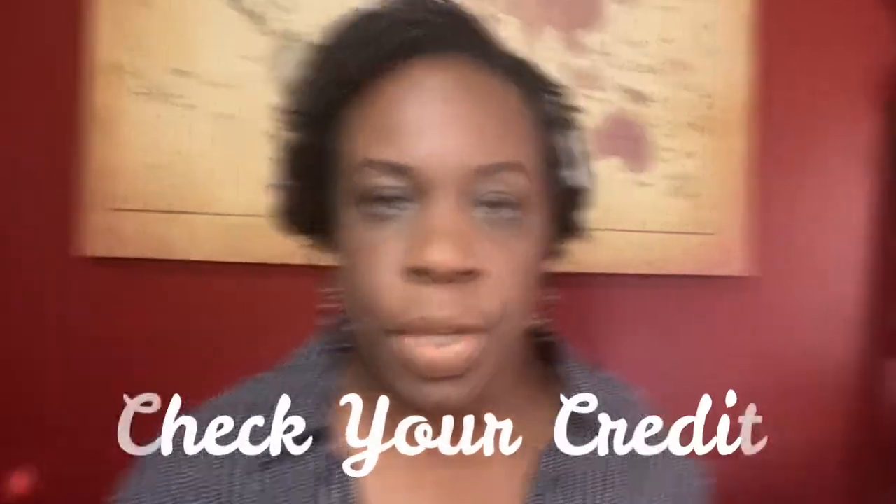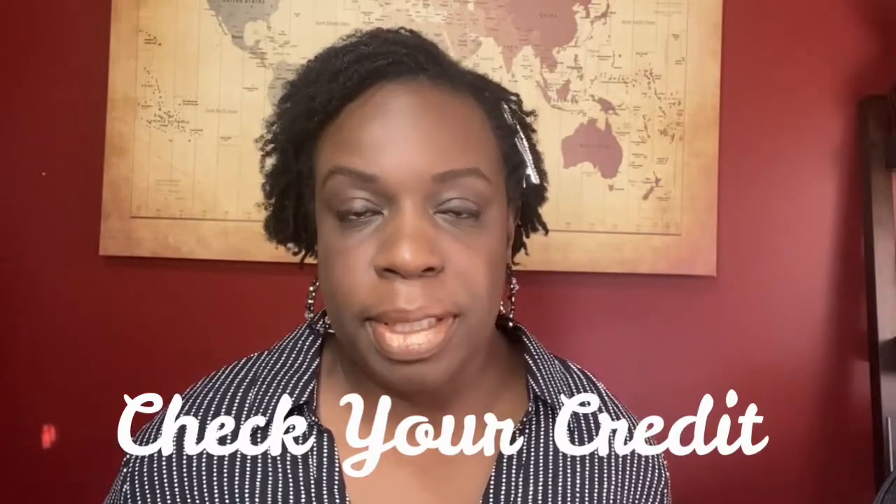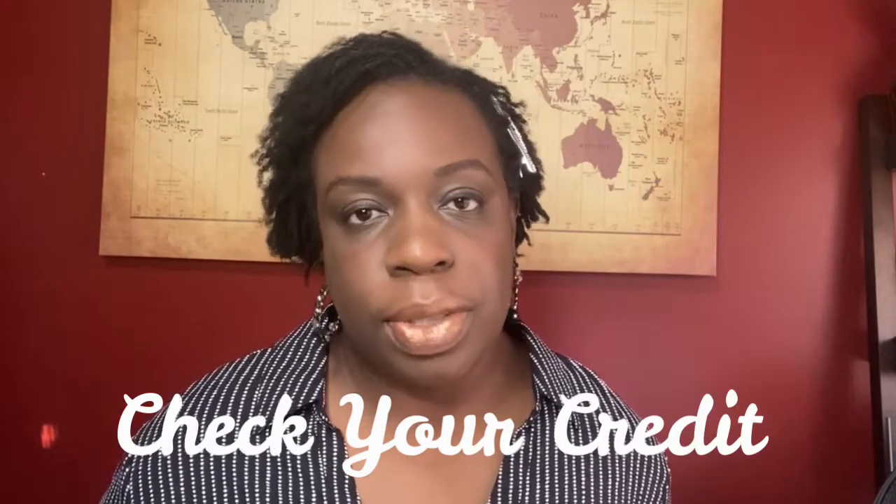The first thing that you can do to prepare yourself in the process is to check your credit. Buying a home is a huge accomplishment and it's an opportunity to set down roots as well as build equity. With the national inventory of homes down 39%, it is becoming increasingly more competitive and harder for first-time homebuyers to find their dream home. This is especially true in the mid-priced, more affordable homes. The sooner you start preparing to buy a house, the easier it will be to beat the competition.